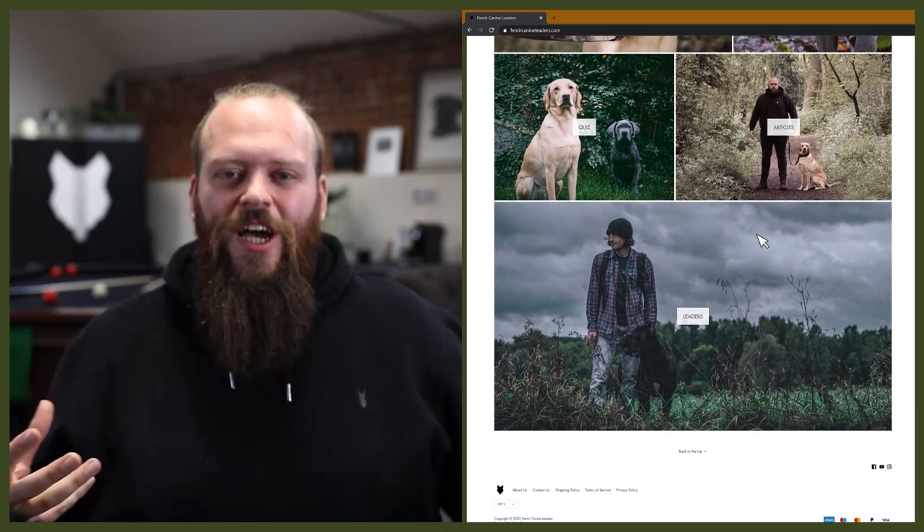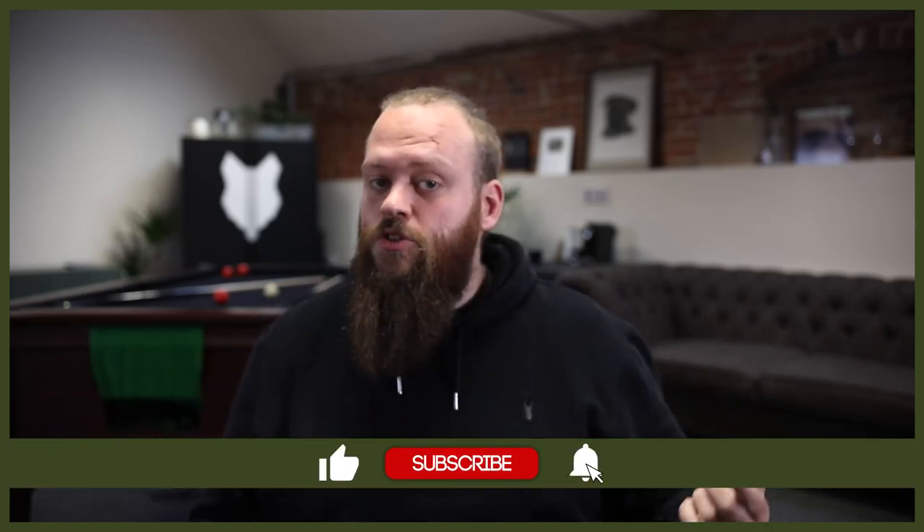Welcome back to the Fenrir Cane Corso Show. If this is your first time here, my name's Will. I'm a canine behaviourist and I'm the founder here at FenrirCanineLeaders.com. This channel is dedicated to helping you learn everything you could ever want to know about the Cane Corso. So if you love them as much as we do here at Fenrir, hit that subscribe button and turn on the notification bell so you'll never miss a future Cane Corso video.